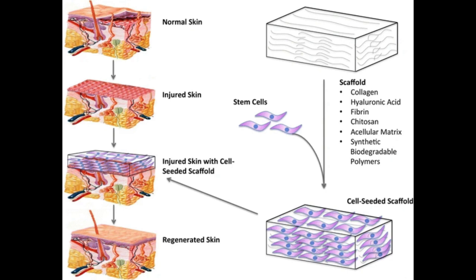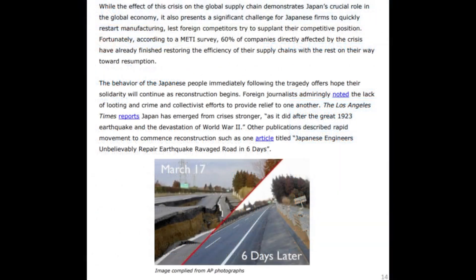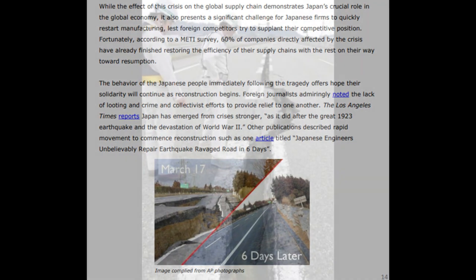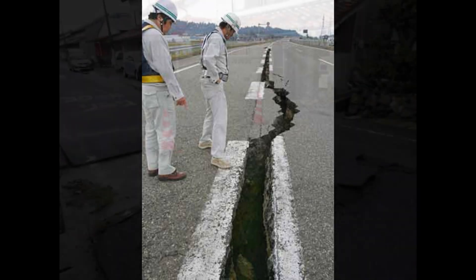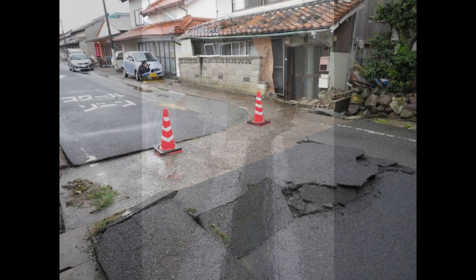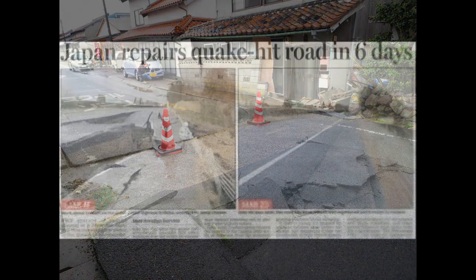Using a more layman's explanation: imagine your skin is a busy city street after an event that causes damage, like a natural disaster. Fibroblasts are like the construction workers in this city, responsible for repairing the damage. The yes-associated protein, or YAP, acts like a city planner that tells these workers how to rebuild — either quickly and temporarily put something up, like scar tissue, or take time to rebuild a beautifully regenerated structure.